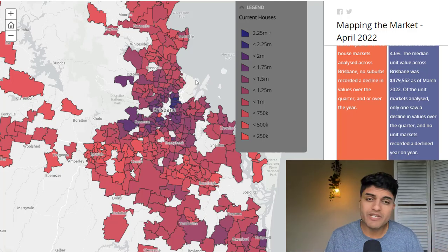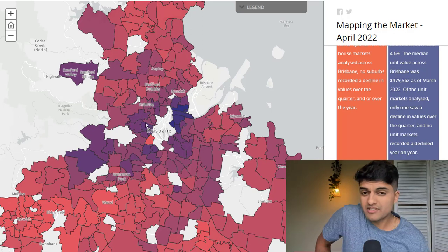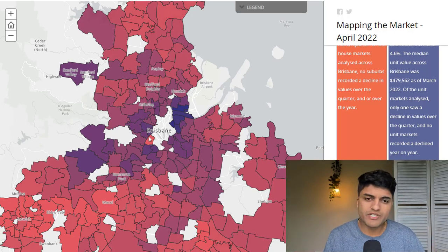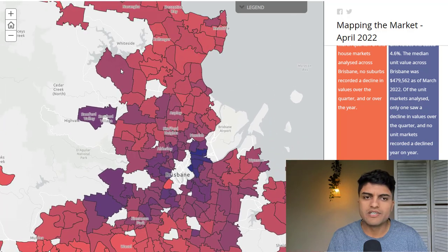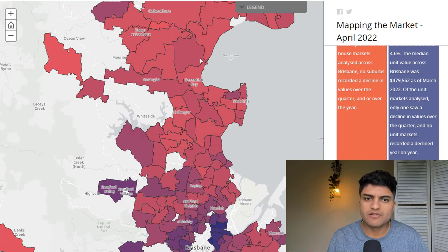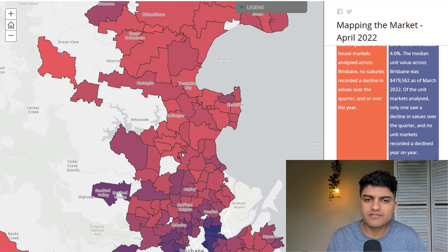So this first one is just the median value. You can see the legend — the darker it is, the more expensive; the lighter, the cheaper. This is Brisbane proper. Clearly, inner city is the most expensive in any capital city or regional area. The closest to CBD is more expensive, and you can see it's still kind of slightly dark around the inner middle ring, then it gets lighter and lighter, and then you have pockets where, even though it's far out, comparatively speaking, it's more expensive — satellite epicenters.